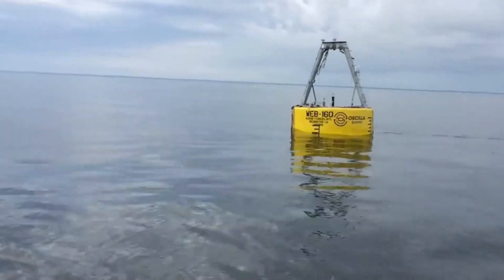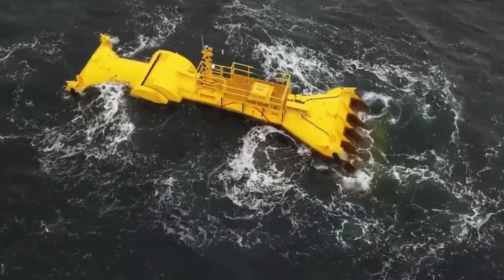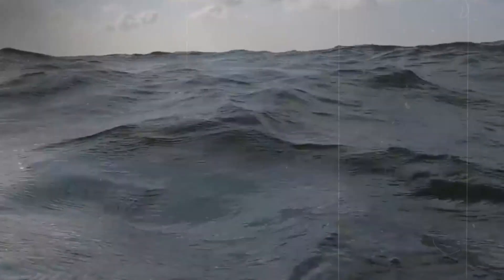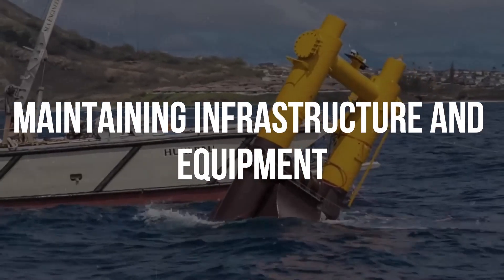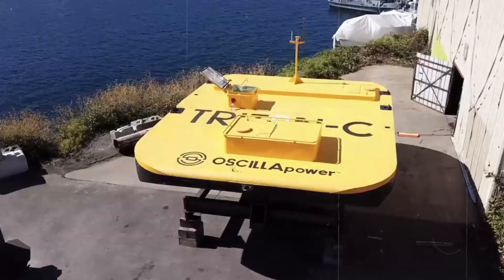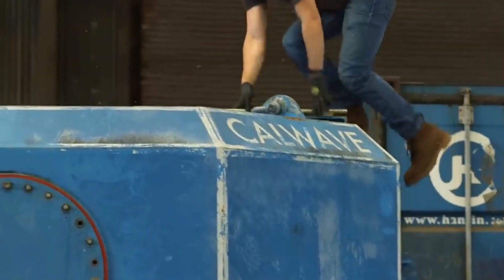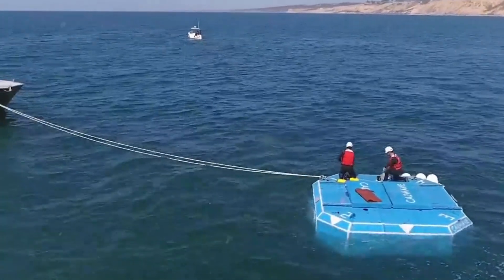However, tidal wave energy has significant hurdles and drawbacks. Before it can be employed more broadly, some technological, environmental, and economic challenges must be resolved. One of the most significant issues is the high expense of constructing and maintaining infrastructure and equipment. Tidal wave energy systems are still in their infancy and will require extensive study and innovation to increase their efficiency and durability. These facilities must also be connected to the grid and have backup systems in the event of a failure or emergency.